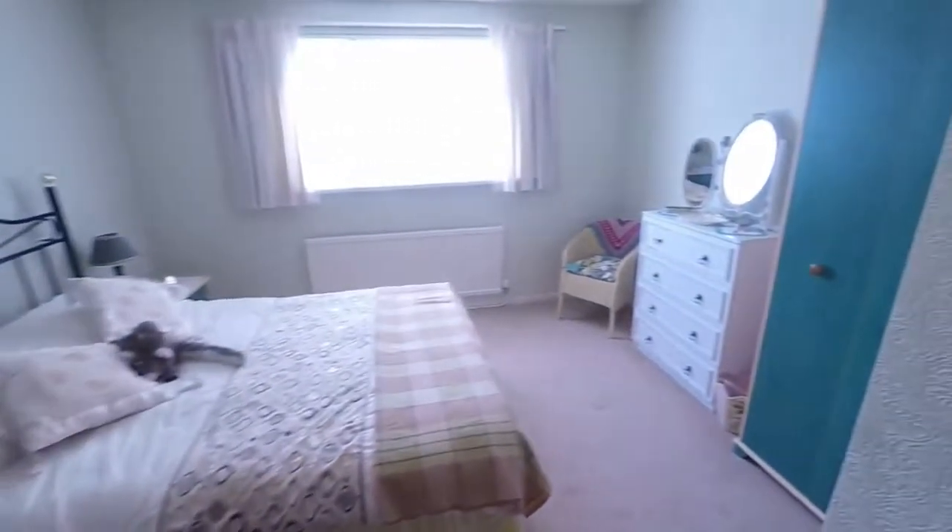Bedroom number two is to the front — another lovely bright room, an incredibly spacious double room.